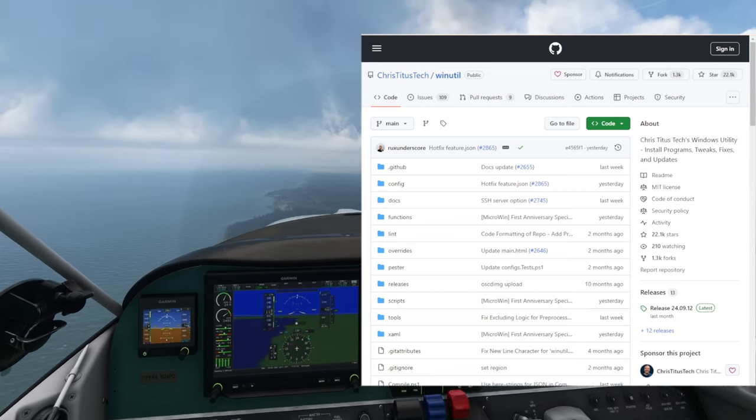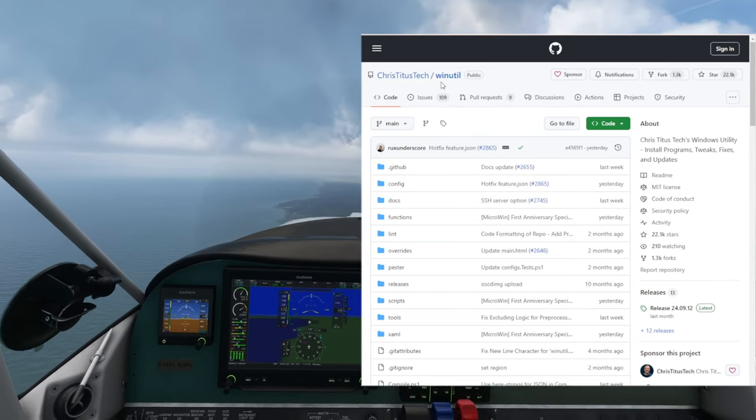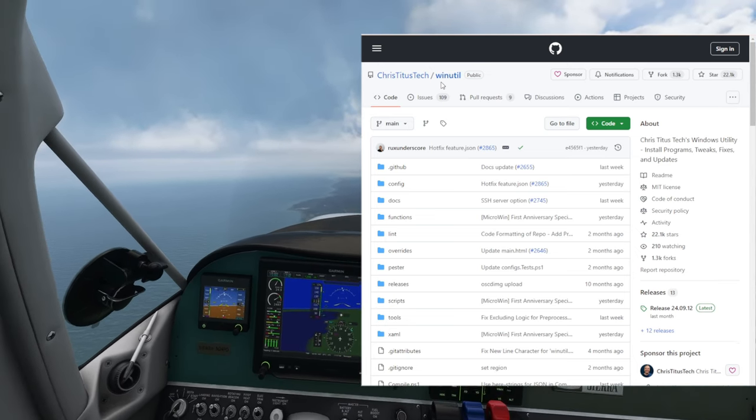So what you have to do — you have to go to the GitHub page of Chris Titus Tech tools. Chris Titus Tech tools, CTT.